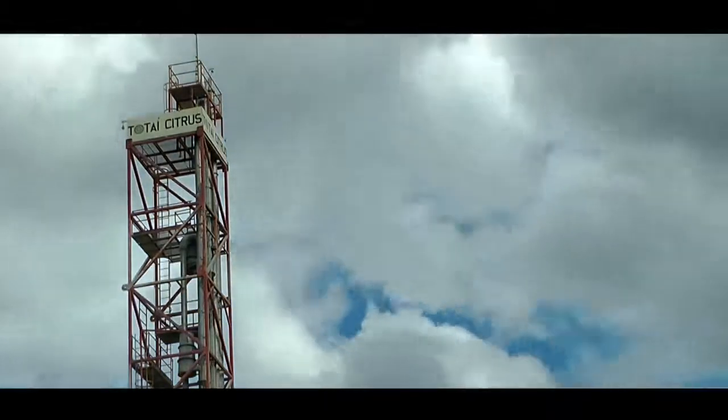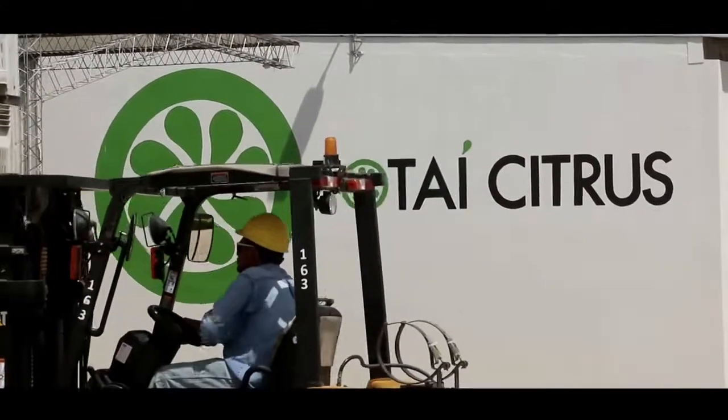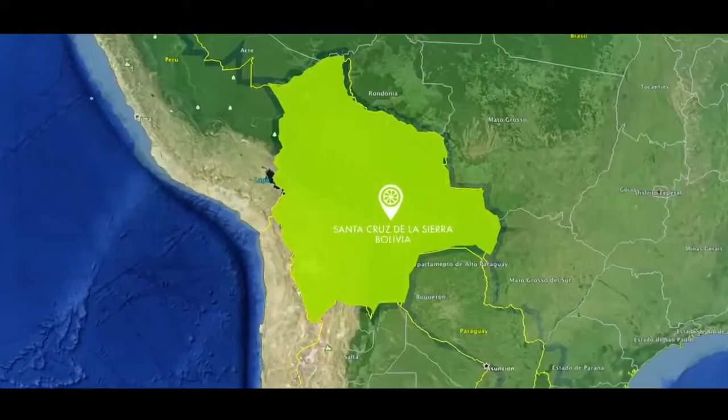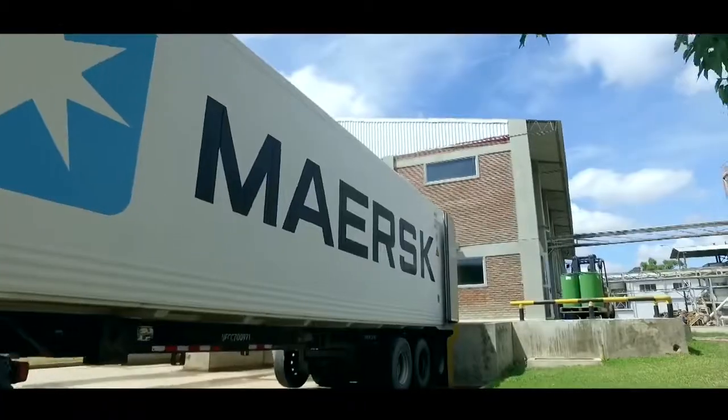Totay Citrus is the leading company in Bolivia in the production of lemon and its derivatives, located in the Department of Santa Cruz, considered the driving force of the Bolivian economy.